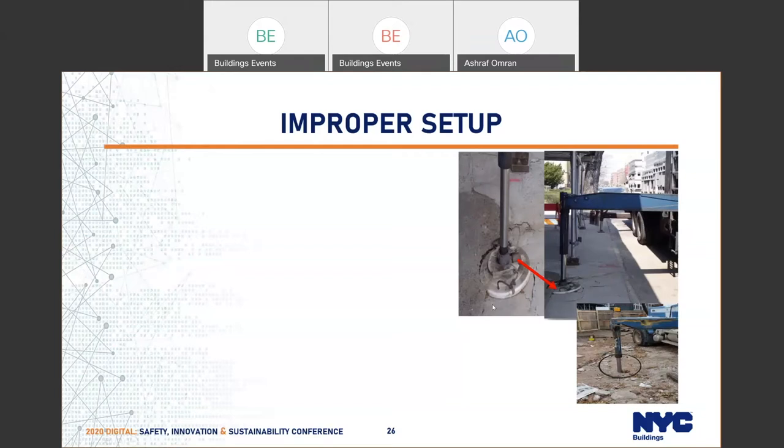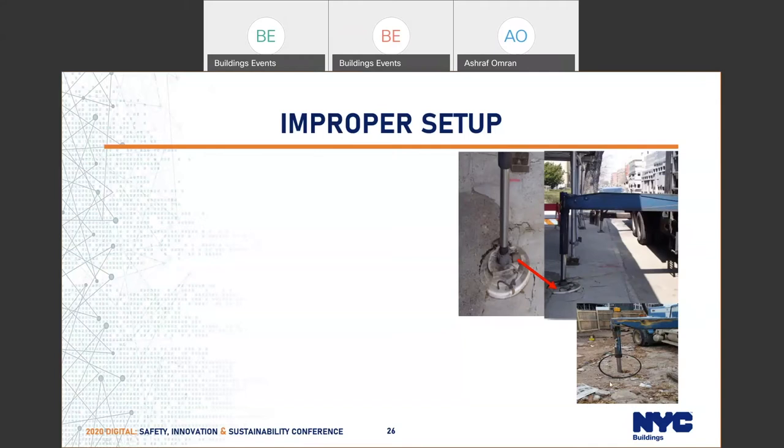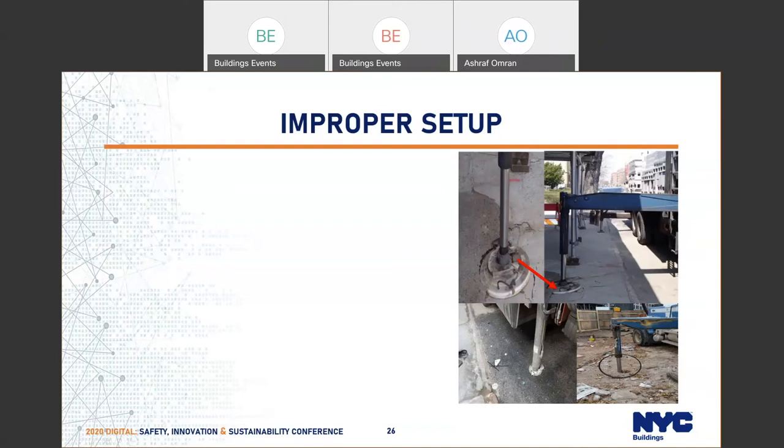These pictures show improper setup for some cranes. One shows damage to the sidewalk — they did not have sufficient dunnage, so the bearing pressure was exceeded and caused the sidewalk to crack. Another picture shows no dunnage underneath the outrigger when setting up the crane on dirt inside the site. The rule clearly talks about the engineer's inspection — the engineer has to verify the setup. Anytime a crane is installed at a location, it must be inspected by the engineer of record prior to operation.